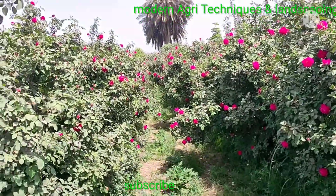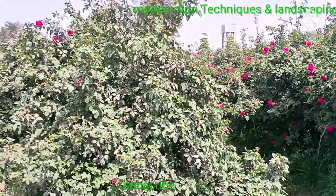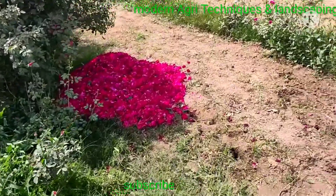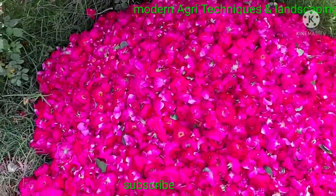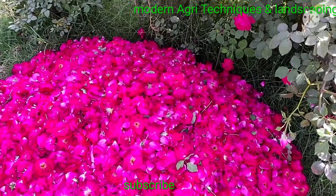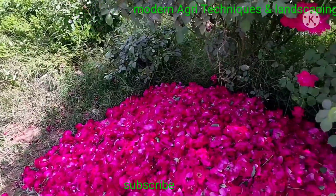Its dry petals are being exported to different countries because our flower is very beautiful with a full red color. You can see here bees are also working for pollination, collecting nectar.